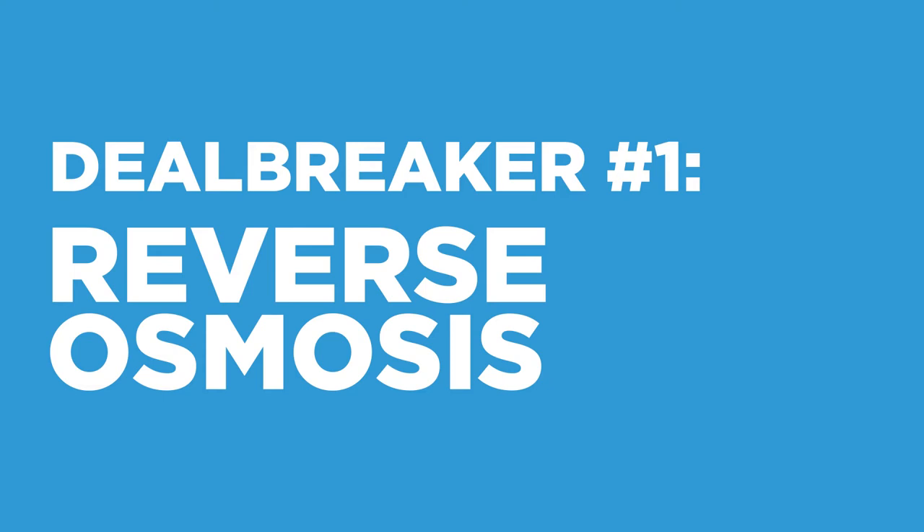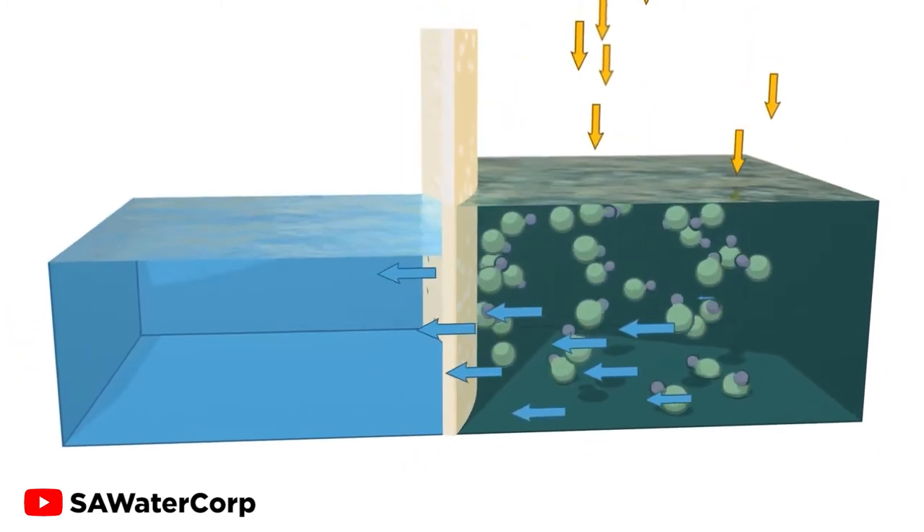Deal breaker number one is reverse osmosis. To sell ice, you obviously need access to water. To sell good ice, you need to filter that water. Other manufacturers will try to upsell you an expensive reverse osmosis system, and it's just about as complicated as it sounds. Reverse osmosis uses super expensive filters and it's really slow at filtering water. It also requires that you store filtered water in a reservoir, which takes up a lot of space. If that reservoir runs out on a busy day, you're capping your earnings and waiting hours for the tank to refill. And when customers see your machine isn't working, they'll head elsewhere. Plus, all those filters and that reservoir mean the overall size of your machine is going to be huge — limiting where you can set it up.